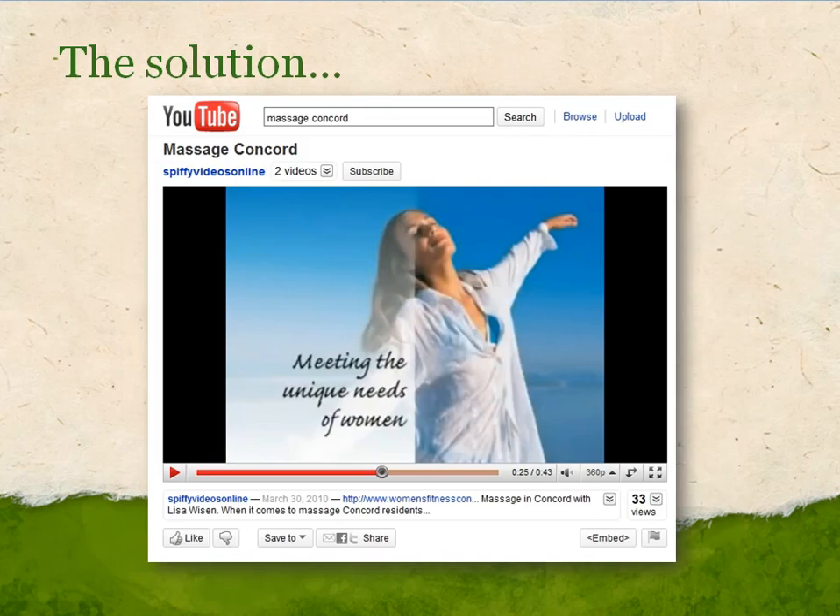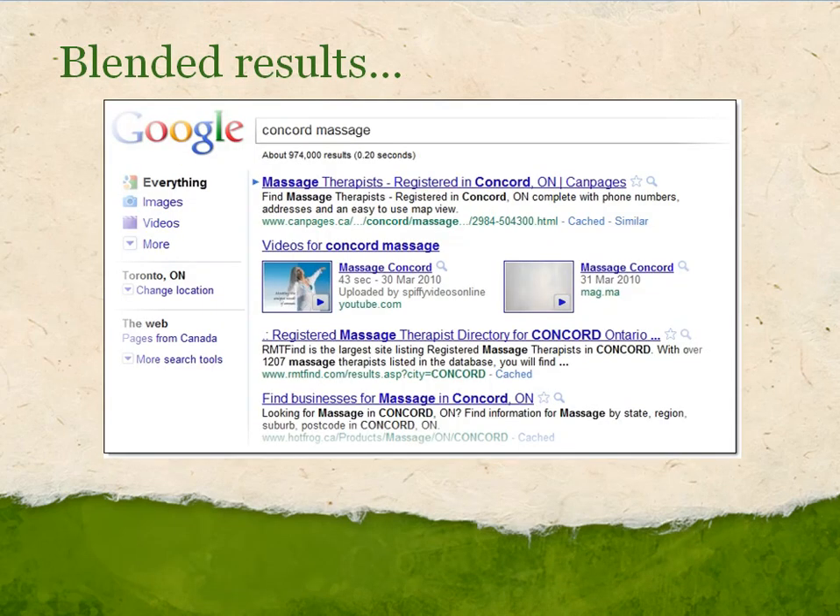Well, the solution is simple, and it's right here. It is a video. Why is this video going to help this therapist get on the first page of Google results? Google has what's called blended results, and it shows other media besides just web pages, and it really loves video in these blended results. You can see here that shortly after I uploaded this video, sure enough, it appears in the second place of Google results for a broad term like Concord Massage, and that's out of 974,000 competing web pages.